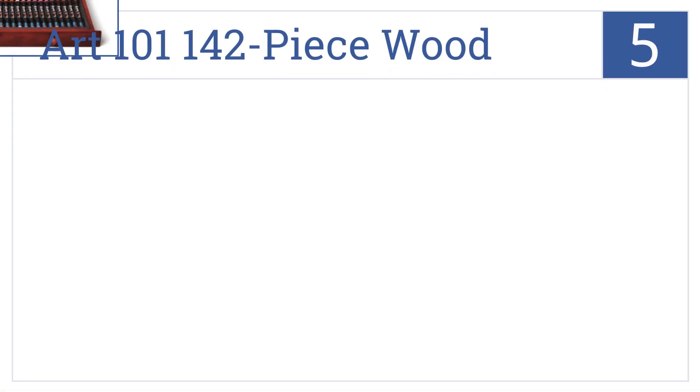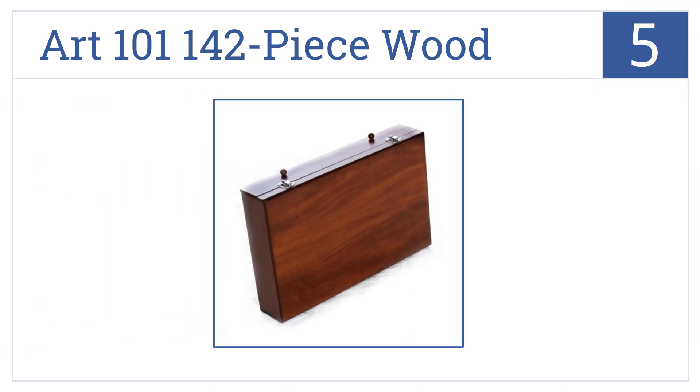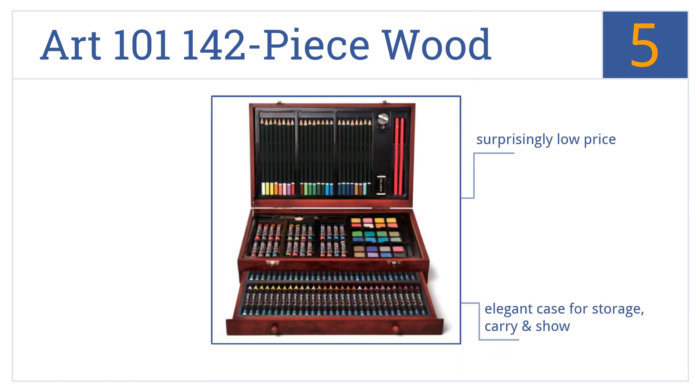Halfway up our list at number five, the Art 101 142-piece wood art set will have your young lady exploring the full range of artistic potential across various mediums — from paints to pastels to pencils. It comes in at a surprisingly low price with an elegant case for storage, carrying, and display. It's perfect for use in art classes.